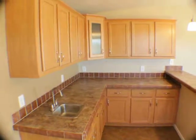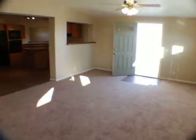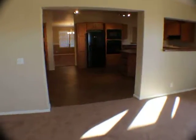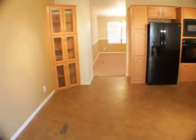There's a little bar area over here with nice cabinetry. This goes into the kitchen area, where we've got nice cabinets.